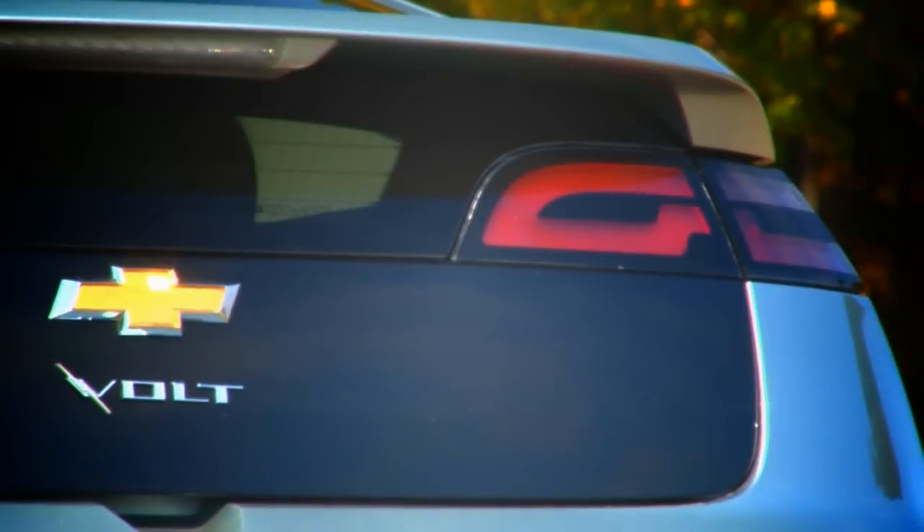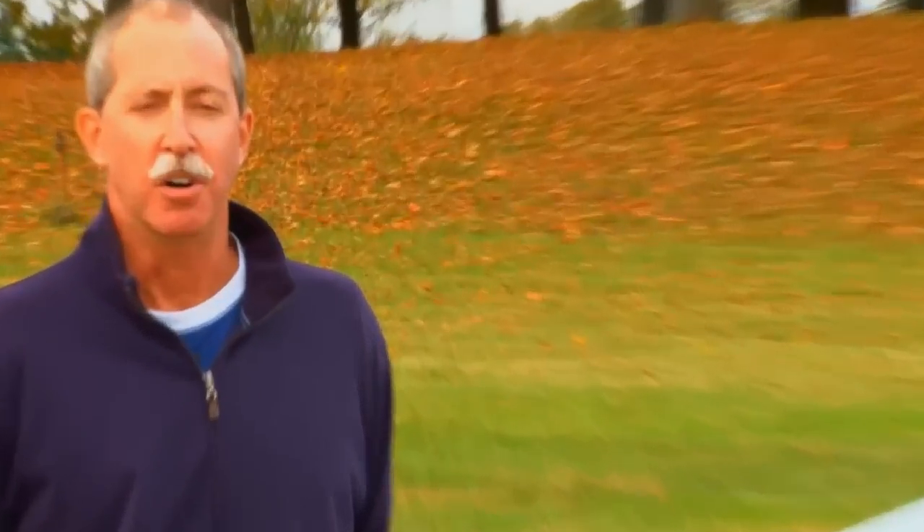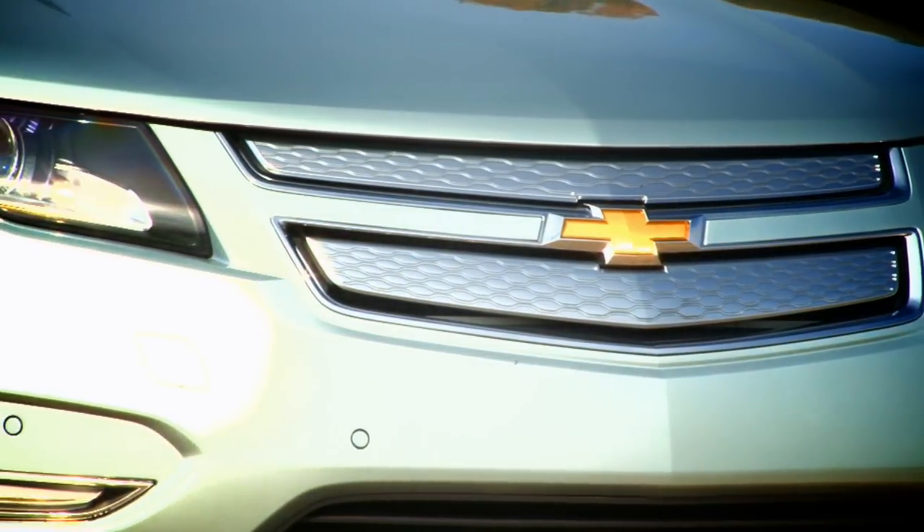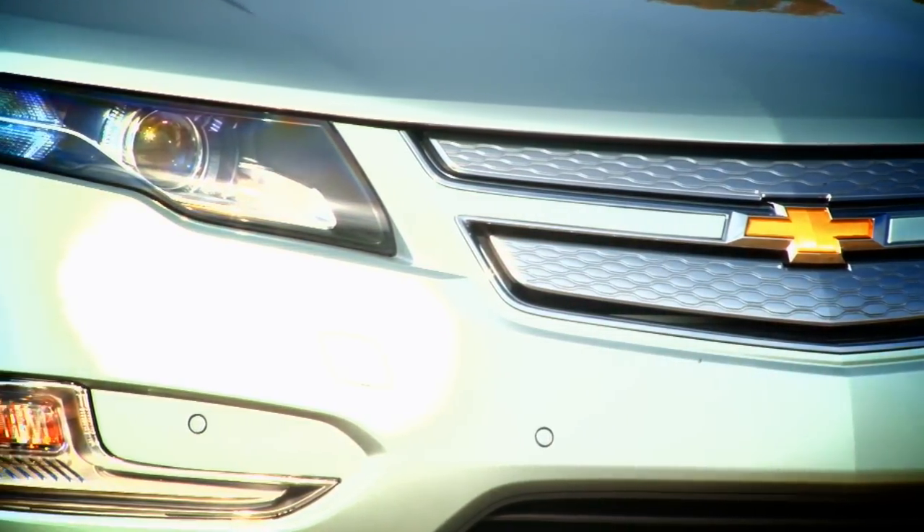It's a little bit of a controversial candidate because it's not truly an enthusiast car. It doesn't offer much in the way of high performance. The big question with the Volt is how does it work — is it gas, is it electric? When you're behind the wheel, it really doesn't matter. It doesn't drive like a science fair project. It doesn't even really feel like a hybrid. It just feels like a normal car, just like any car you've been behind the wheel of recently.